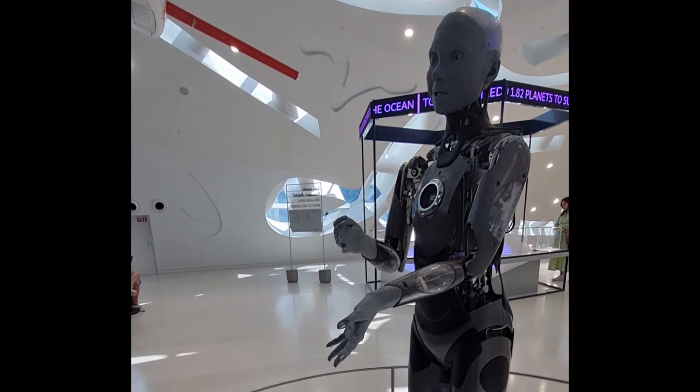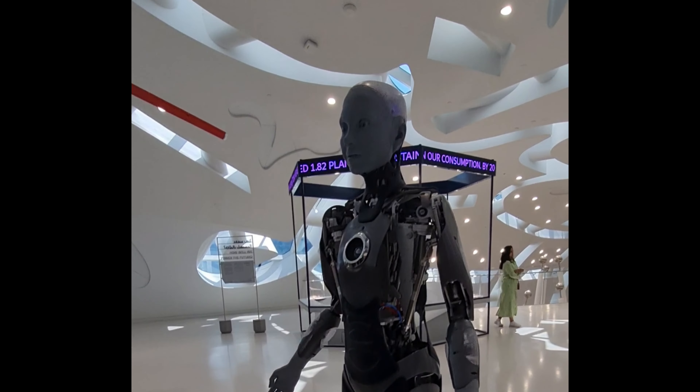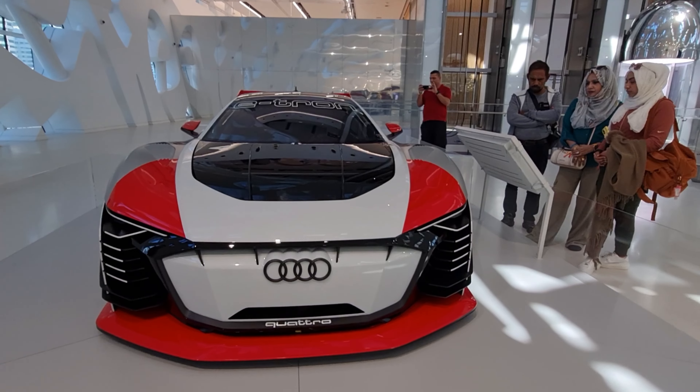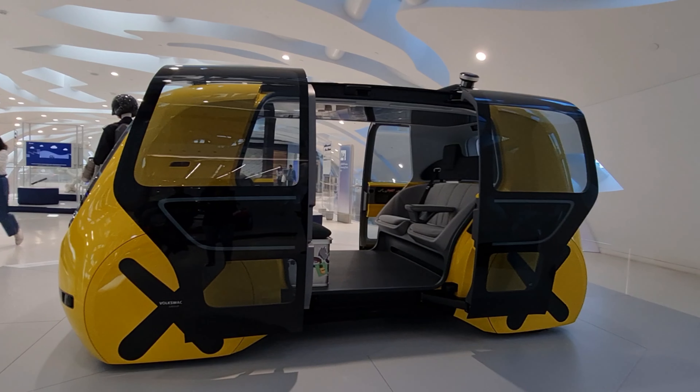My name is Anika. I'm a humanoid robot and I work for the Museum of the Future. Do you have any questions for me?